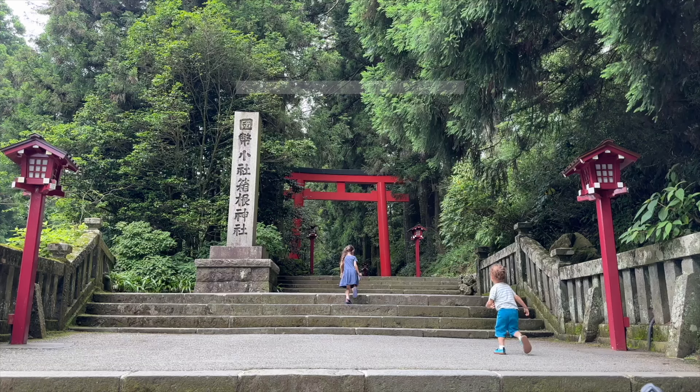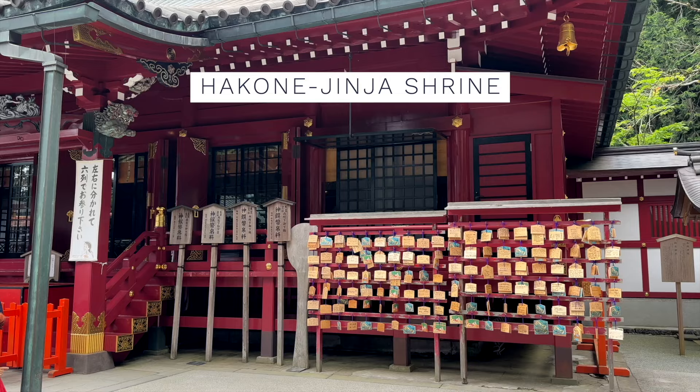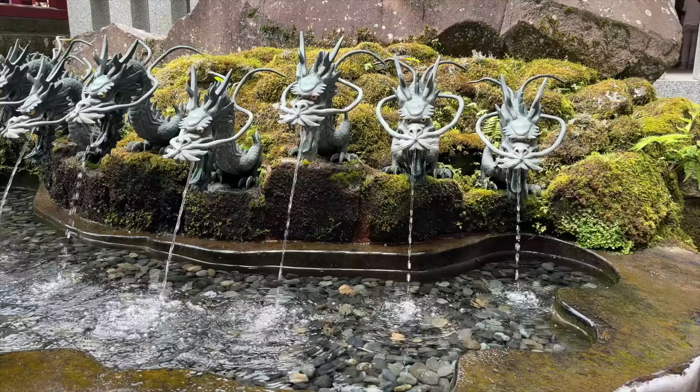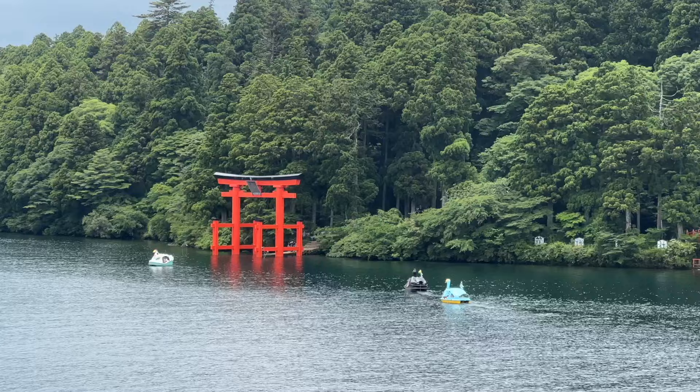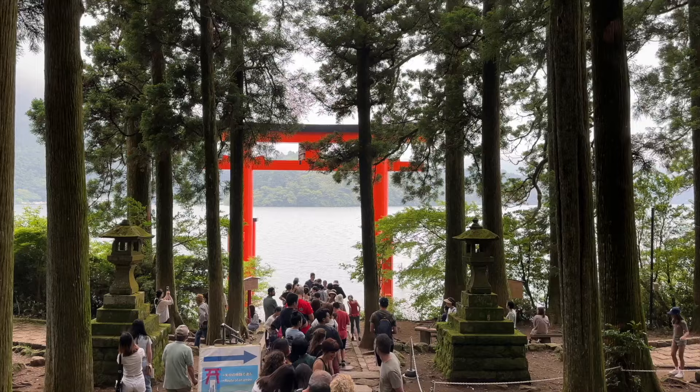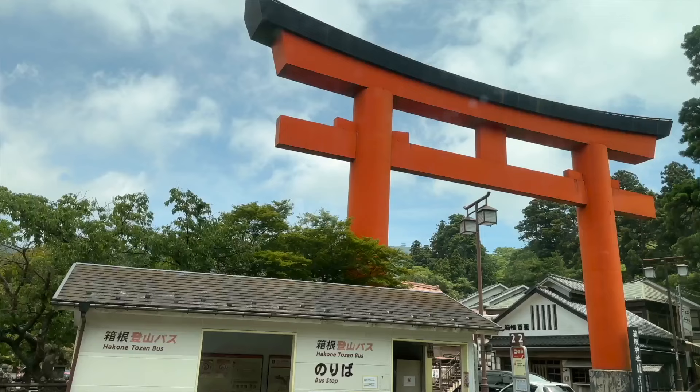Walk about 20 minutes to visit Hakone Jinja Shrine. If you'd like to take a photo with the famous torii on the edge of Lake Ashi, anticipate waiting up to an hour in line to take a photo.